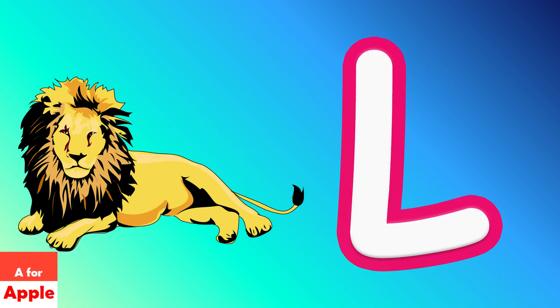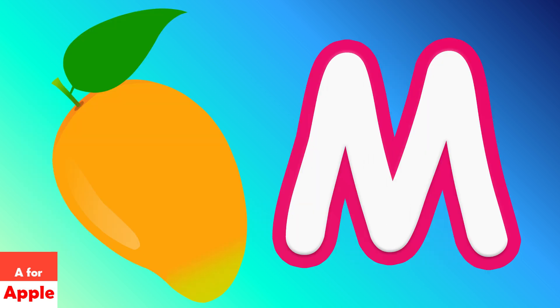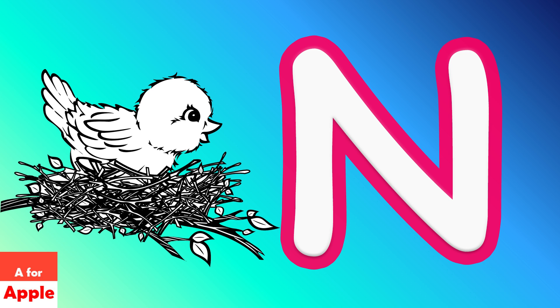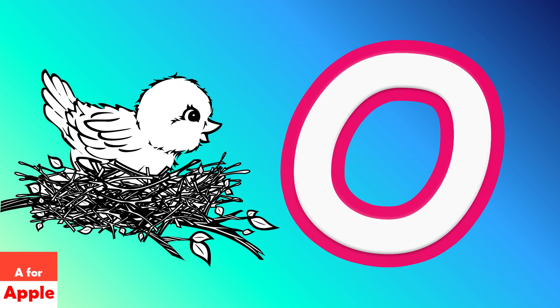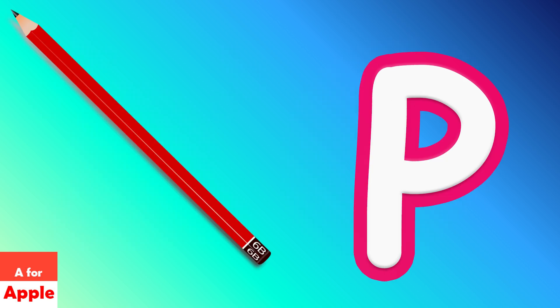L for lion, M for mango, M for nest, O for octopus, B for pencil.